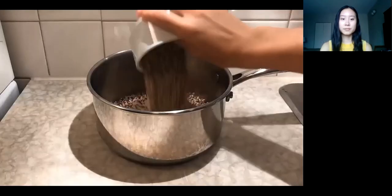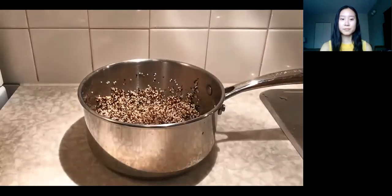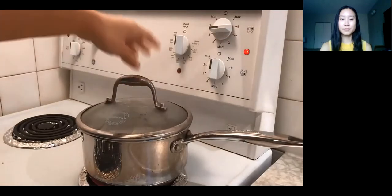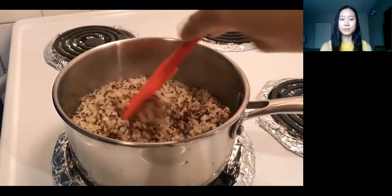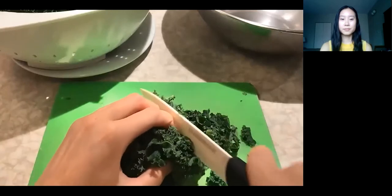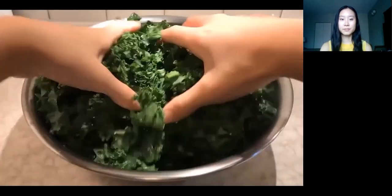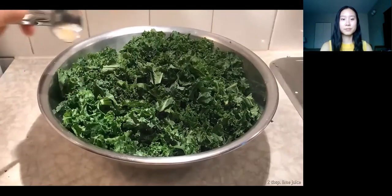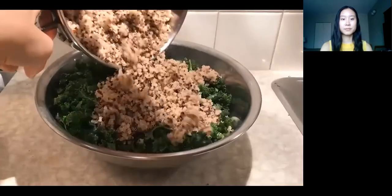For the quinoa, you need one cup. Give that a good rinse — it helps if you have a fine strainer. Then add two cups of water, bring to a boil, and then simmer covered for 15 minutes. Remove from heat and let it sit covered for five minutes, then fluff it up and the quinoa is done. Back to the kale — you're going to need six cups chopped, about four or five leaves, but it's best to go by cups. Gather a bunch and cut it into thin ribbons, then put the kale in a bowl and massage it for one minute until the leaves are a deeper green — this softens it and makes it easier to eat. Add one teaspoon of olive oil and two tablespoons of lime juice and toss to combine. When the quinoa is cooled, mix it into the kale.